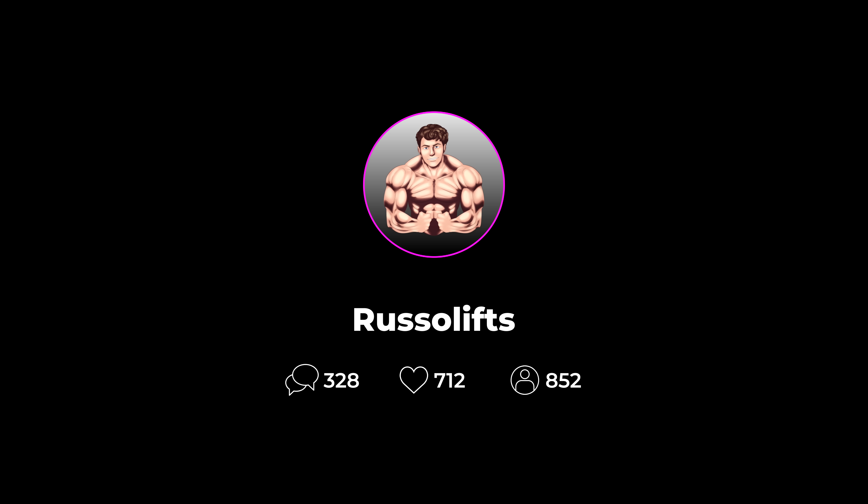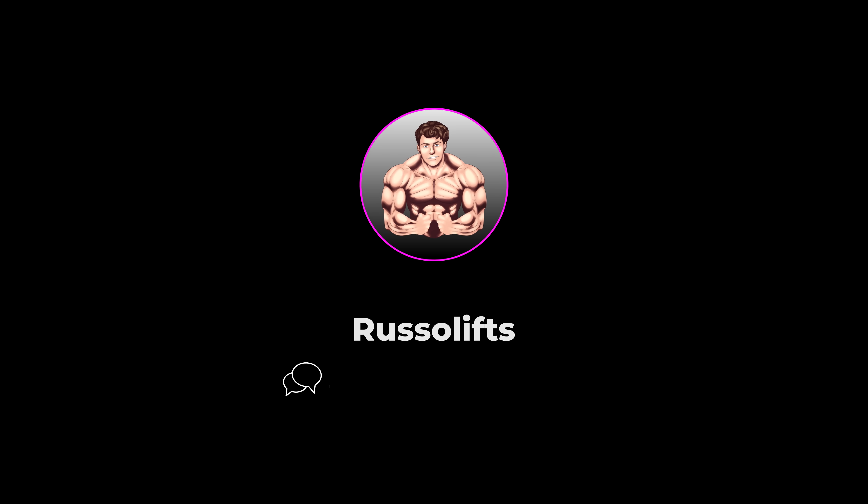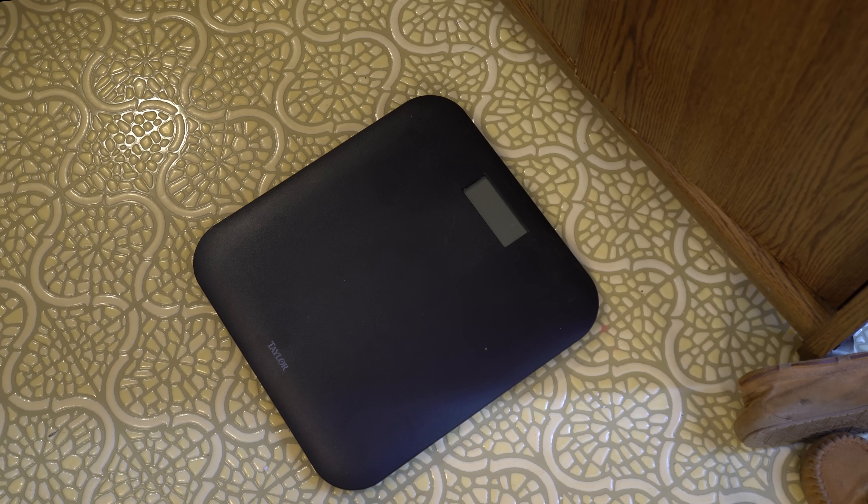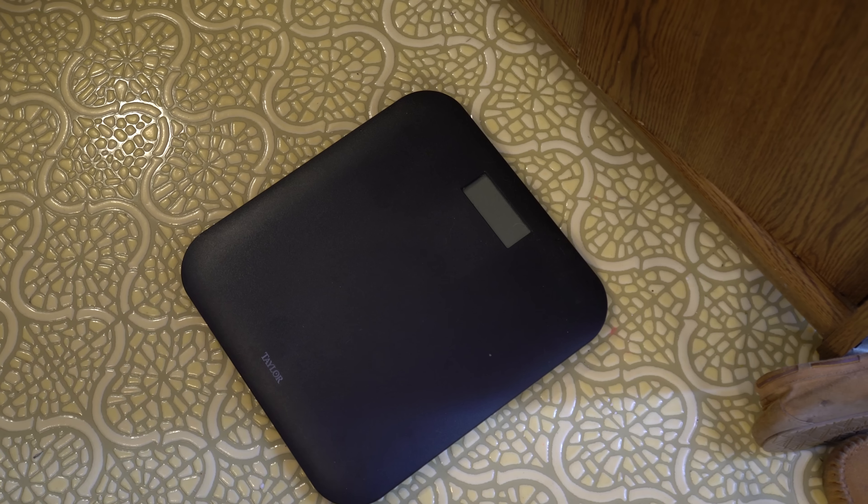What's up everyone, it's Rusa. I hope everyone is doing well. Please follow my Instagram at russo_lifts just in case something happens to this YouTube channel — you can follow, message, and watch my daily story content on Instagram.